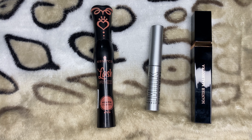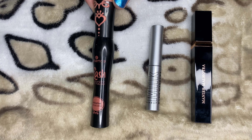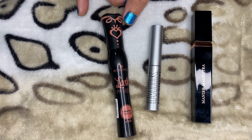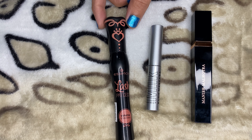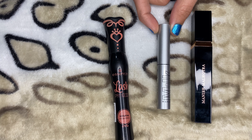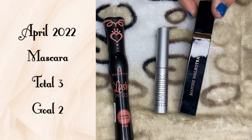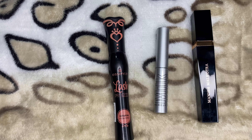The last category is mascaras. I currently have three, but only one is opened — it's from the Essence Lash Princess line. I prefer the purple one more, and I'm almost done with this one since I just removed the stopper today. I have not opened the Milk Makeup Mascara or the My Glam Mascara. I use only one mascara at a time, and my goal is to have just one — at most two if I'm mixing one for volume and one for lengthening.